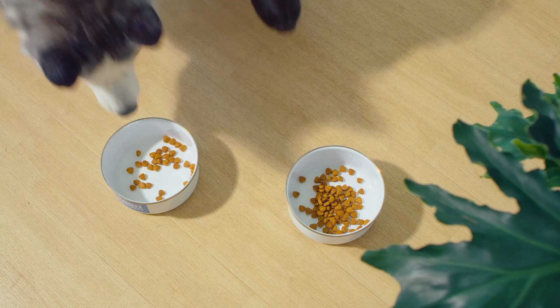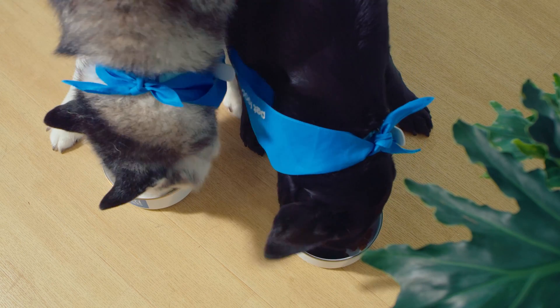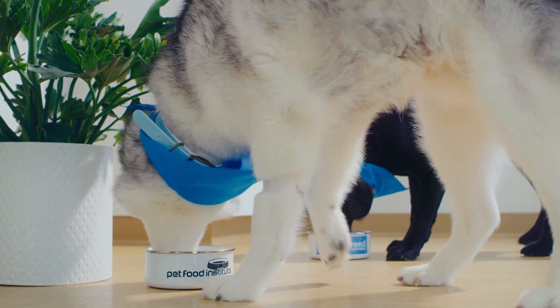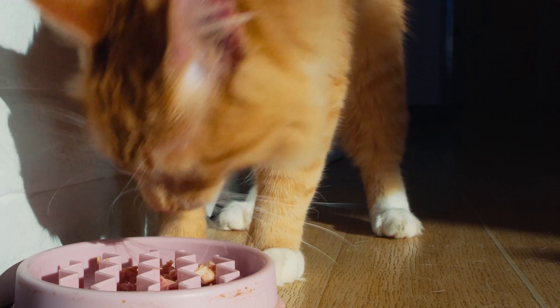Byproducts are not scary. In fact, they're healthy and nutritious. They bring in not only protein the way that a skeletal meat would — like eating a hamburger or a chicken breast — but they also bring in important vitamins and minerals that otherwise wouldn't be included in the pet food.